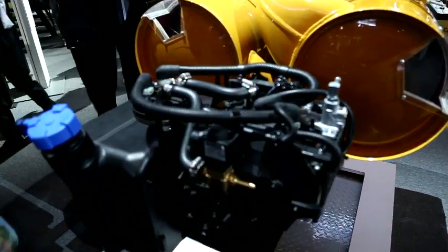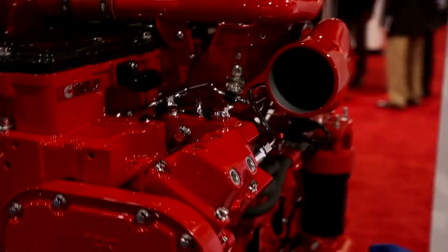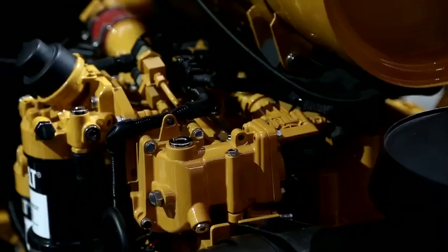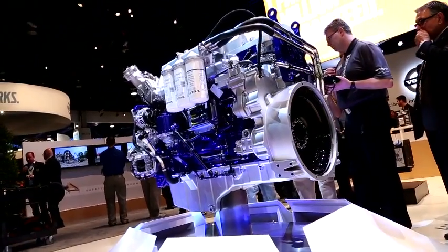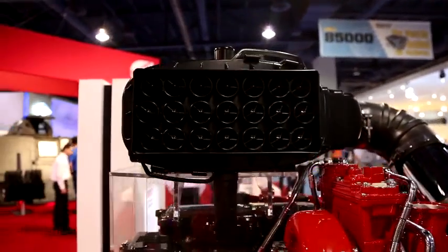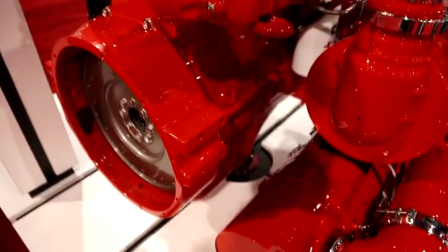A technological revolution has taken place, transforming diesel engines used in off-road applications like construction, farming, and mining equipment. A decade of research and innovation has resulted in clean diesel technology that virtually eliminates emissions, improving air quality around the world. We were expending about a million dollars a day in R&D, and most of that at the time was dedicated to Tier 4, so it's been a significant development for Caterpillar.